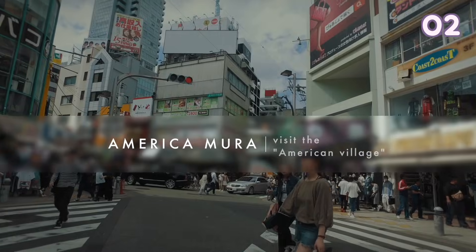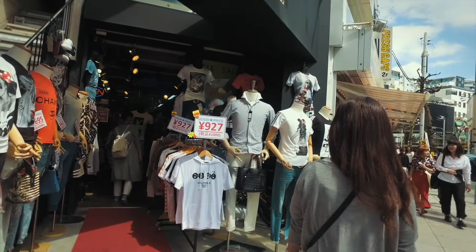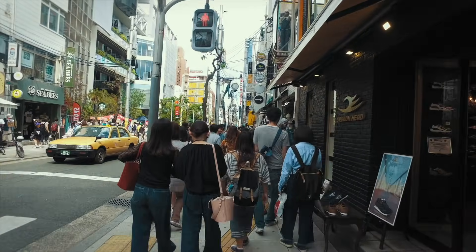Amerikamura, or Hamemura for short, is a short term for American Village, selling goods from the US as well as lots of vintage stores.